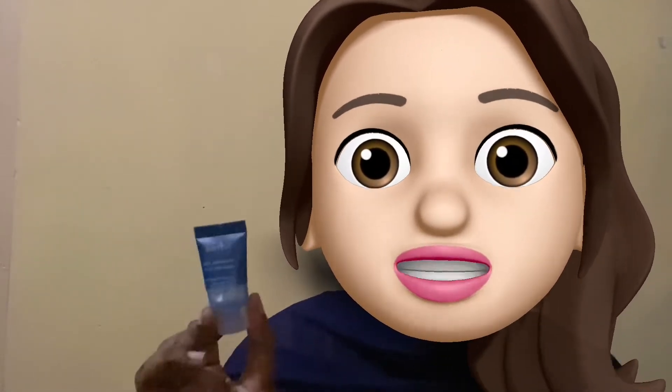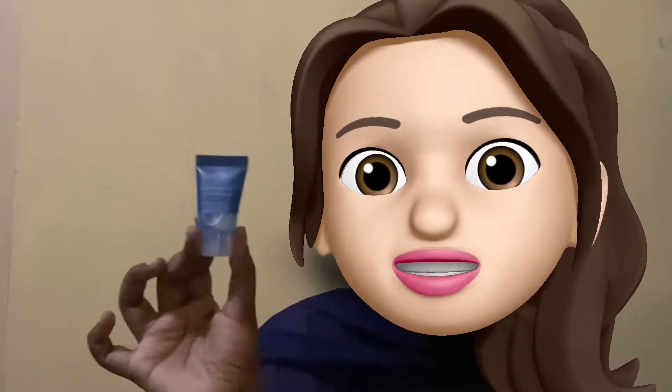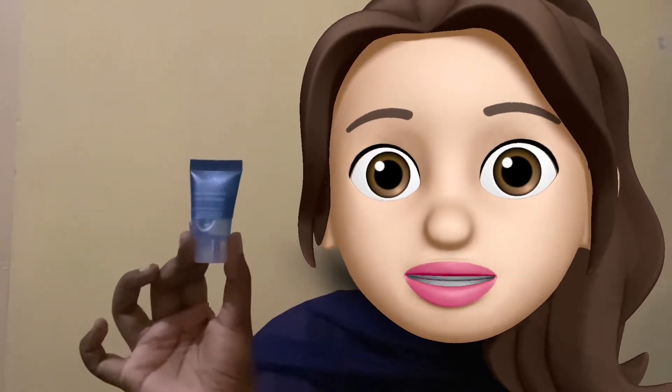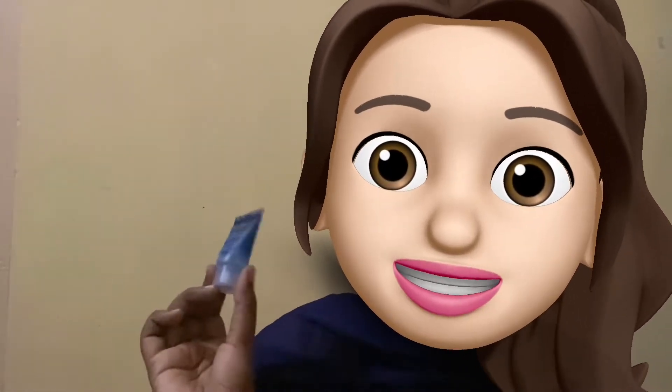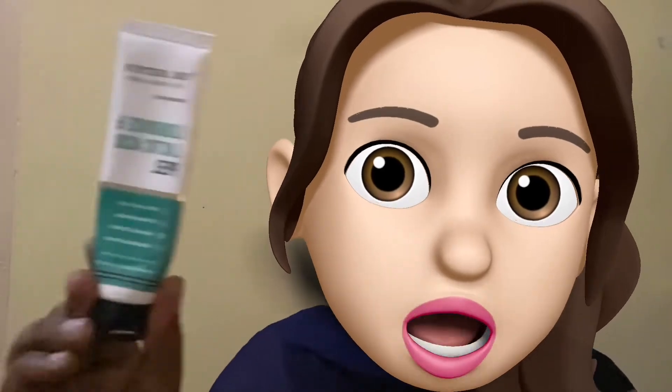It gives a subtle glow and is very soothing and calming for the skin. The small sample came a long way for me. The bigger version is definitely going to last a long time as you need a very little amount for single use. It's definitely going to have a place in my holy grails list and I might repurchase this.